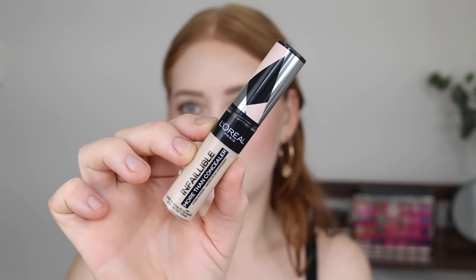First up I have the L'Oreal Infallible More Than Concealer. Oh my god, I love it. If you love a full coverage concealer, this is where it's at. For so long people were trying to dupe the Tarte Shape Tape Concealer and the recommendations just weren't it. This is your dupe for the Tarte Shape Tape Concealer. It is so full coverage and it actually has a pretty decent shade range.